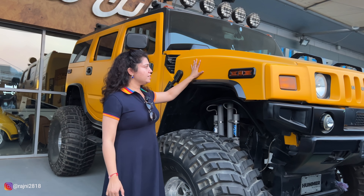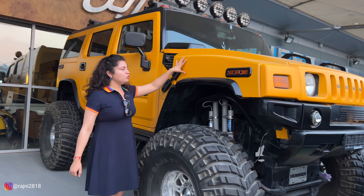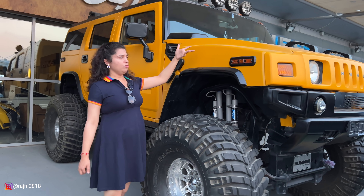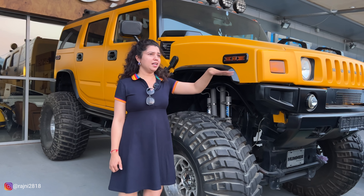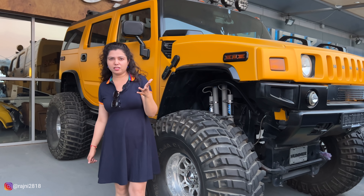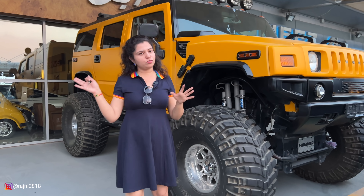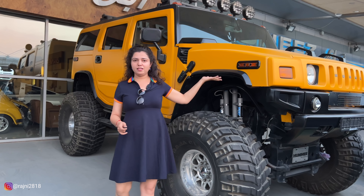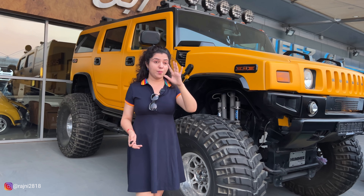Another interesting thing is the matte finish. You've given it a matte finish in yellow color — it looks very good and gives a very different look. The color always makes the car outstanding. If you want a small car you should see it because of this color, but this is a Hummer, so there's no comparison.